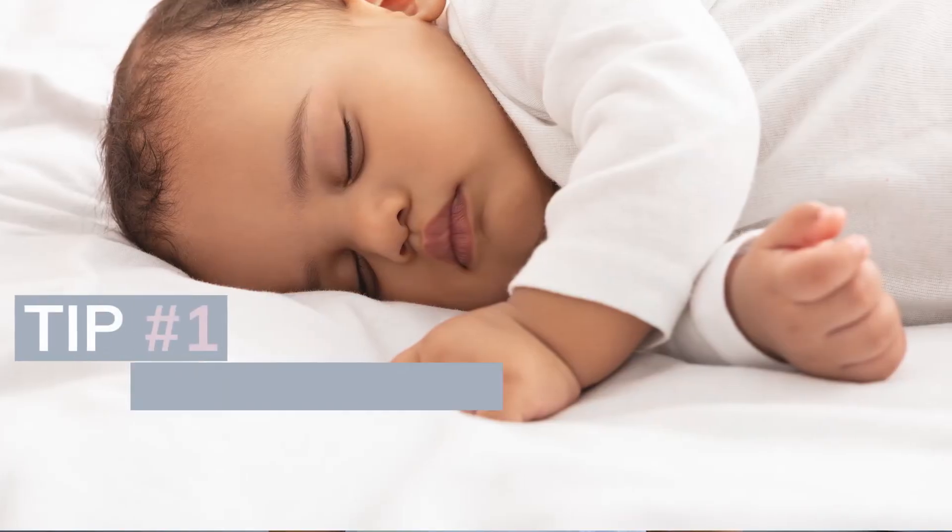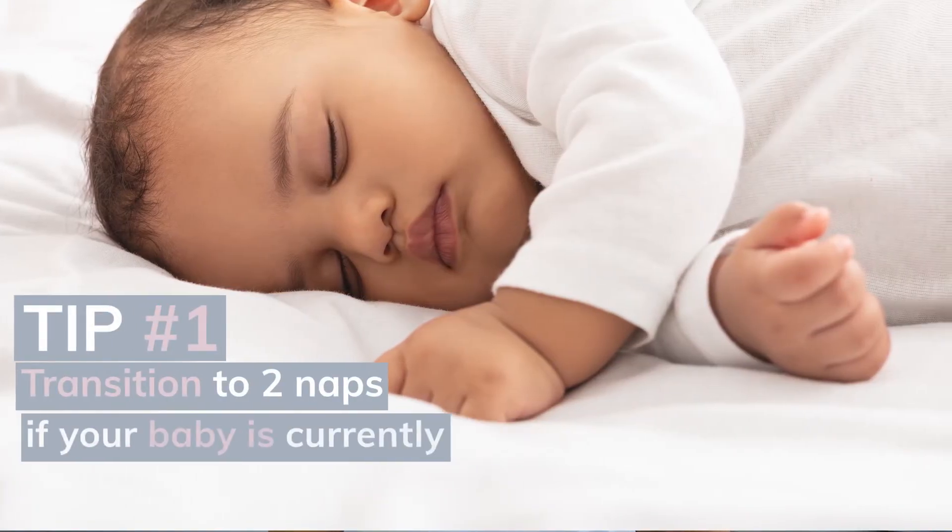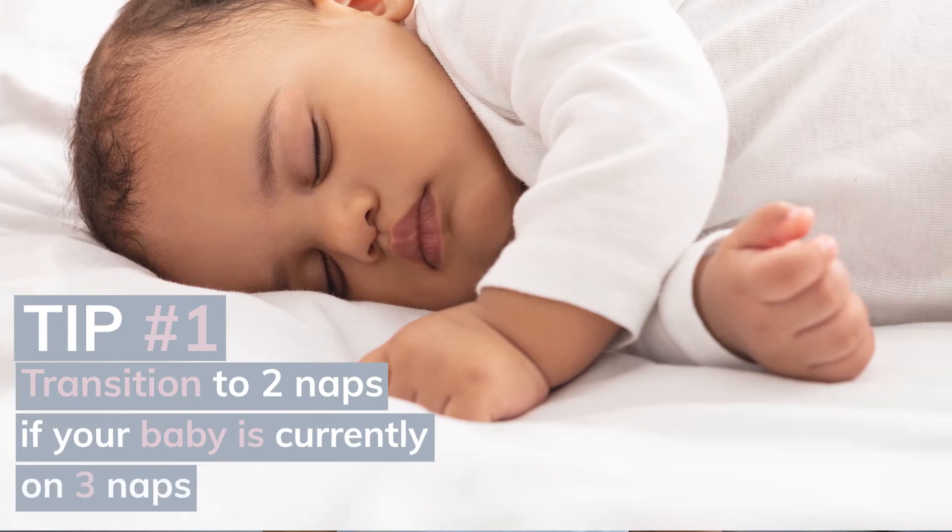So now that we know the possible causes, here are my 4 tips. Tip number 1: transition to 2 naps if your baby is currently on 3 naps. Ideally, you are following a short, long, short nap schedule, which will help to drop the third nap. You want to aim for the lunchtime nap to be the longest nap of the day and you may need to compensate by bringing bedtime forward temporarily to help your little one adjust through the transition.